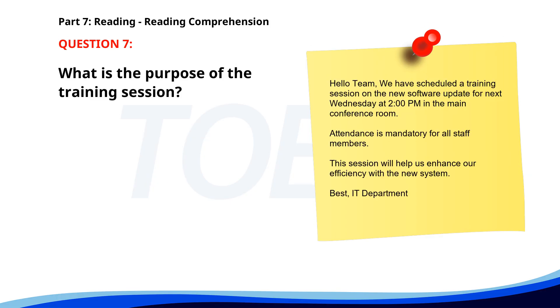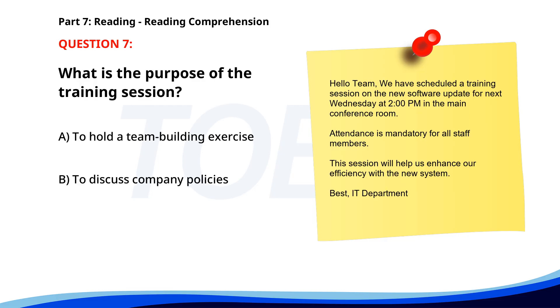Number seven. Hello team. We have scheduled a training session on the new software update for next Wednesday at 2 o'clock in the main conference room. Attendance is mandatory for all staff members. This session will help us enhance our efficiency with the new system. Best, IT department. What is the purpose of the training session? A. To hold a team-building exercise. B. To discuss company policies. C. To train on the new software update. The correct answer is C: To train on the new software update.